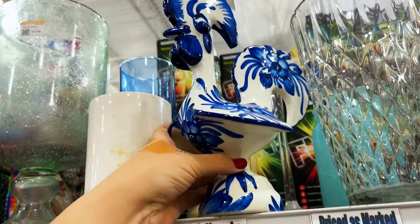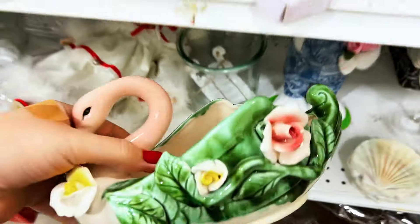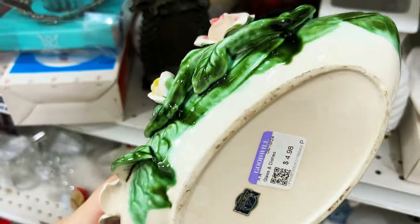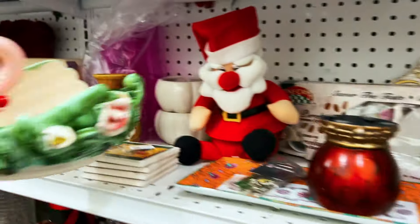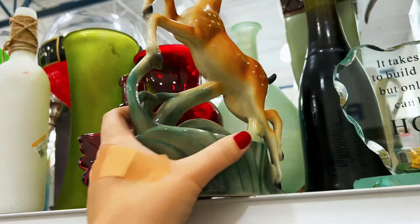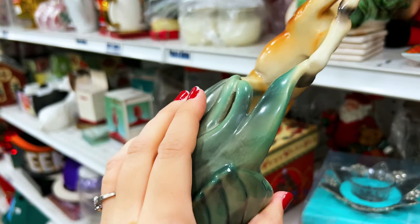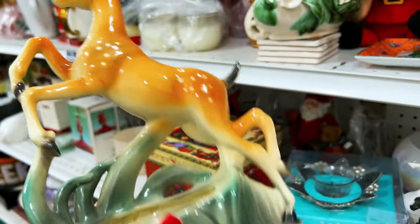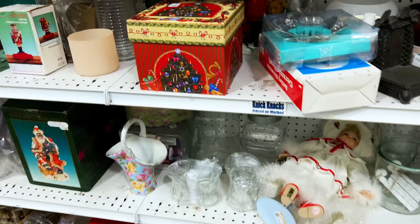$4.98 — oh look how cute, little swan! $4.98 — oh my gosh, look! Oh my gosh, I gotta set the sound a second. Look — oh my gosh! It's got a little chippy there, and on the top of the ear. Oh my gosh. Wow, okay.